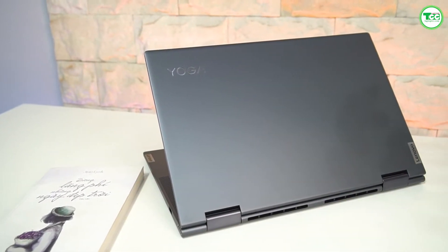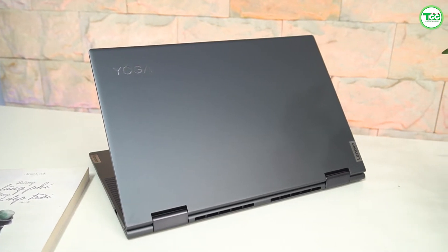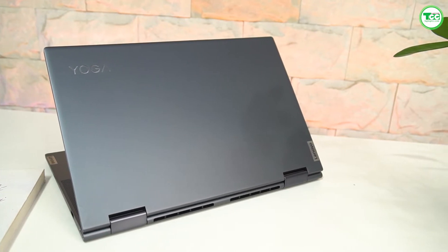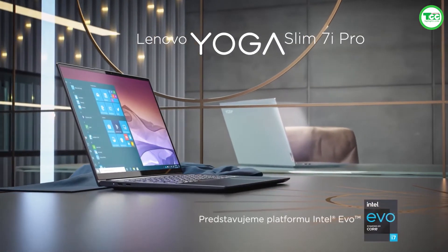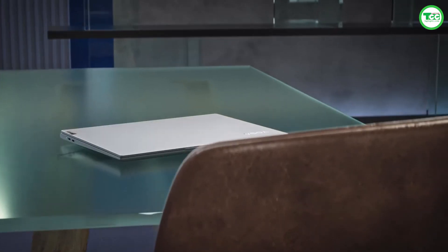Đầu tiên, thiết kế cao cấp chính là điểm sáng giá nhất trên chiếc Lenovo Yoga 7i này. Toàn bộ khung máy được gia công bằng chất liệu nhôm màu xám cao cấp. Không chỉ đẹp trong mắt, chất liệu nhôm còn mang lại cảm giác chạm cực kỳ thích, thứ mà những chiếc laptop làm bằng nhựa không bao giờ có được.